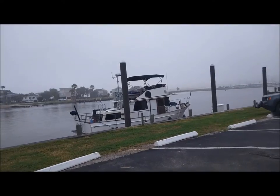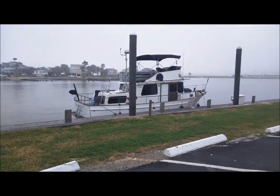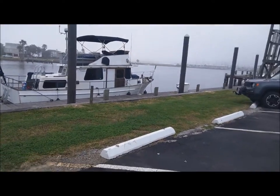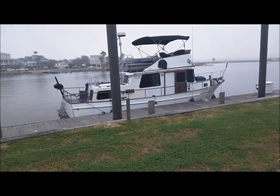So we're here at Seabrook Marina in Shipyard, and this won't be our permanent location. We're just going to stay here for a few days until we hammer out a more permanent marina to stay at.